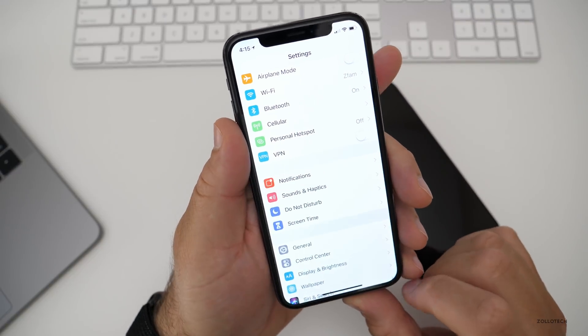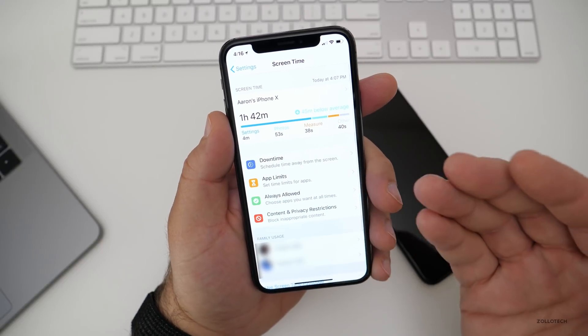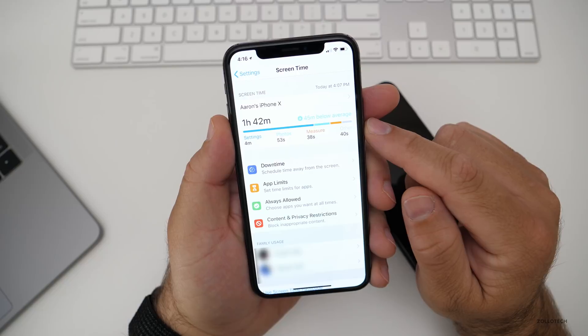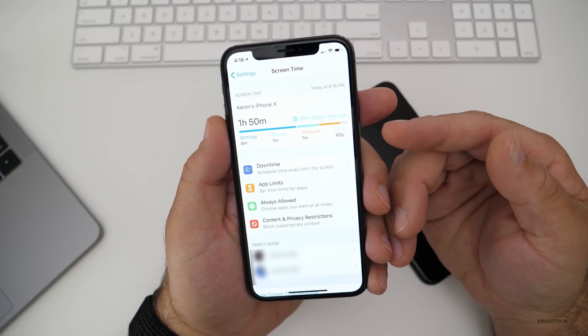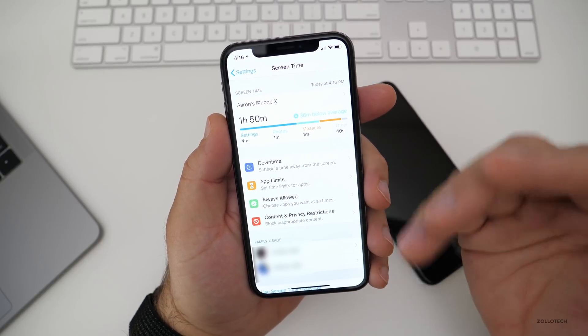If we go back to the Settings screen, there's another app called Screen Time. Screen Time is a way to try to get you to use your phone less. You can see it says I've been using it one hour and 42 minutes, although I just installed this. I think it's been counting usage all along and they're just pulling that data now.